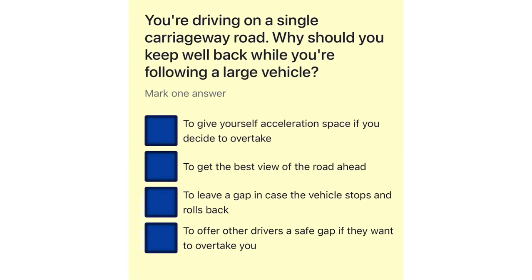You're driving on a single carriageway road. Why should you keep well back while you're following a large vehicle? To give yourself acceleration space if you decide to overtake. To get the best view of the road ahead. To leave a gap in case the vehicle stops and rolls back. To offer other drivers a safe gap if they want to overtake you.